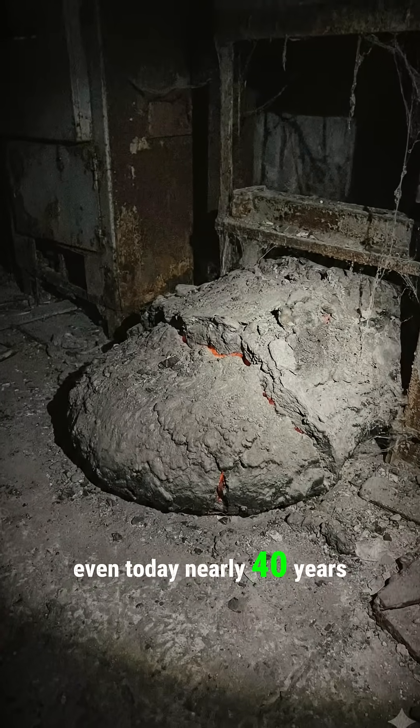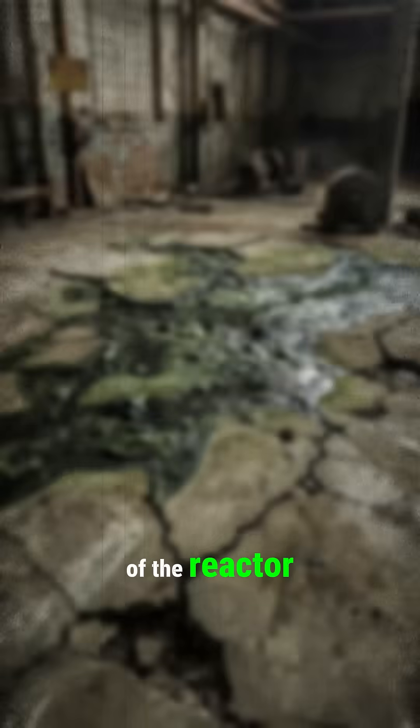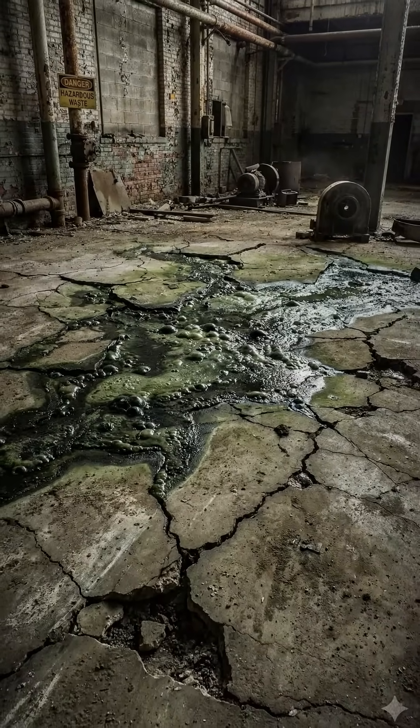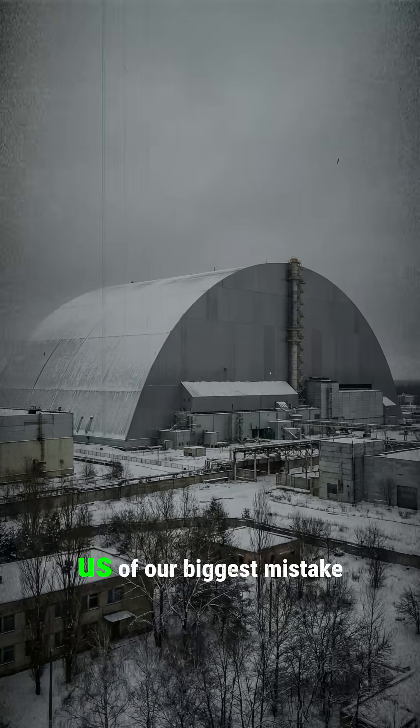Even today, nearly 40 years later, it is still hot and slowly eating through the bottom of the reactor. It remains the most toxic object on the planet — a sleeping monster that reminds us of our biggest mistake.